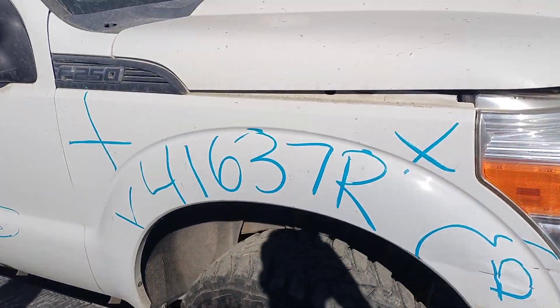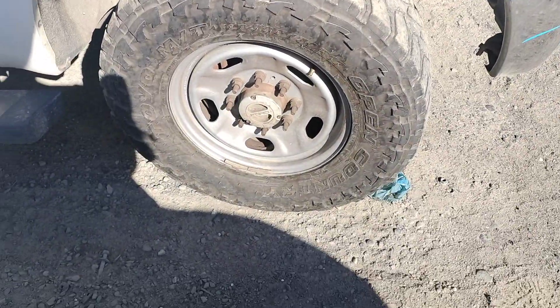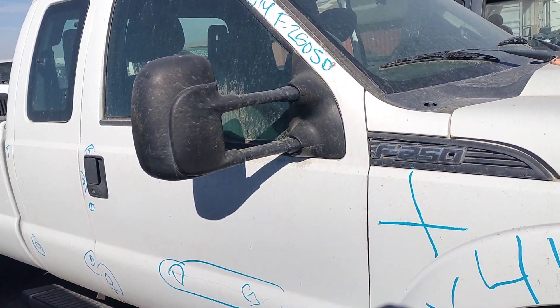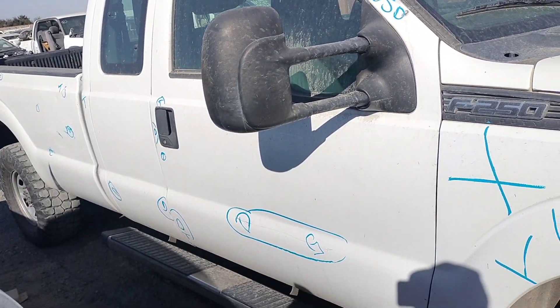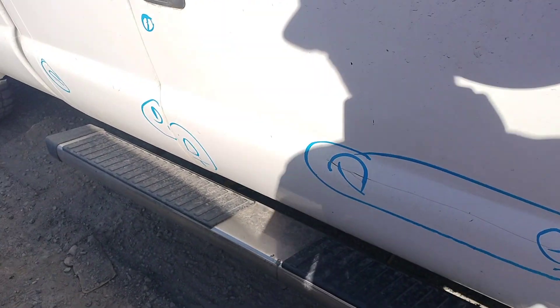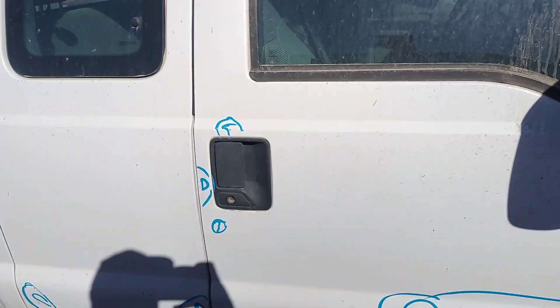You can see the passenger fender is no good. The passenger door's got a gouge in it and a dent. Dent right there, dent right there, paint problems.